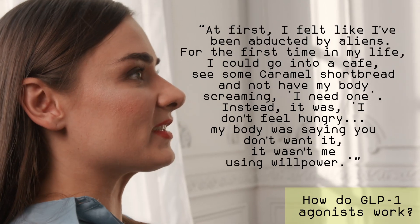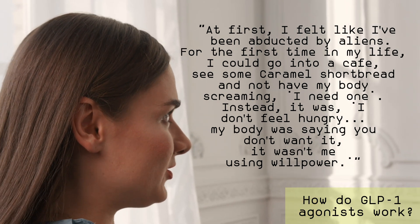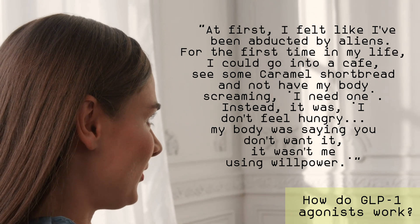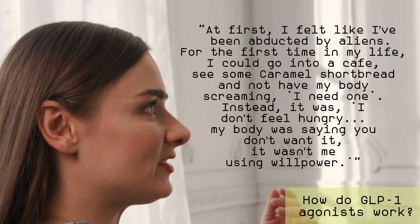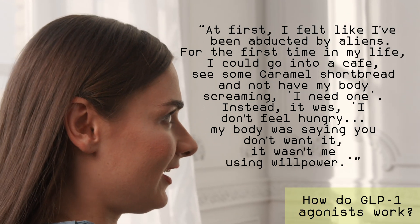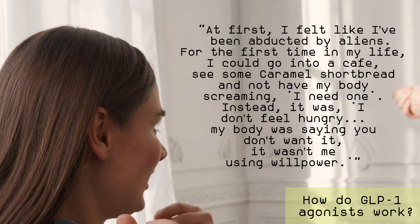It basically tricks the brain into thinking we are full and dials down appetite so we eat less. Here's what a formerly obese person taking Ozempic said about her experience: "At first, I felt like I've been abducted by aliens. For the first time in my life, I could go into a cafe, see some caramel shortbread and not have my body screaming 'I need one.' Instead, it was: I don't feel hungry — my body was saying, you don't want it. It wasn't me using willpower."